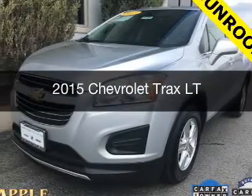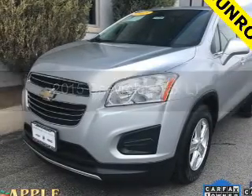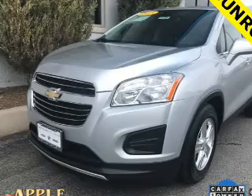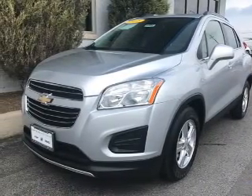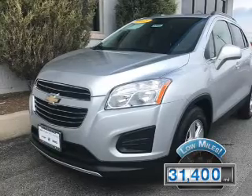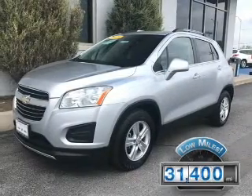This could be the vehicle you're looking for. It's powered by front-wheel drive, a 1.4-liter, four-cylinder engine, and a six-speed automatic transmission. With fewer than 35,000 miles, this vehicle has a long road ahead.